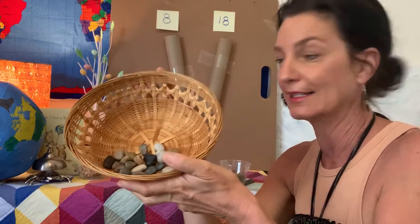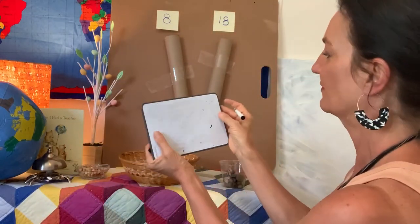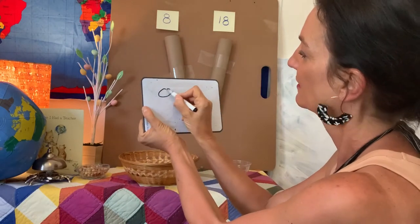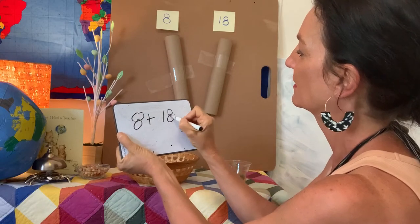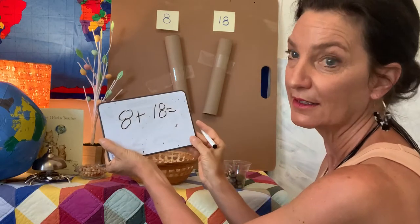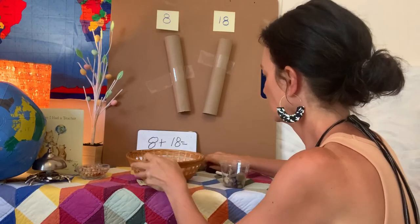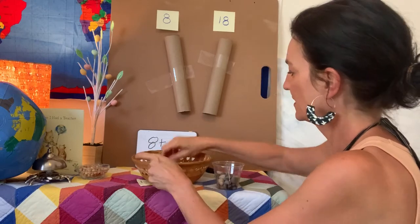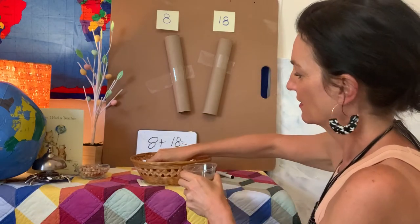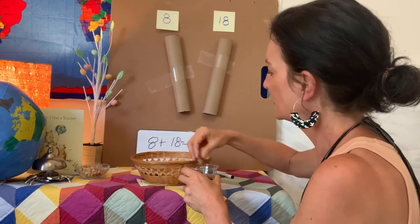Okay, that is a lot. Let's add it up. What was our first number? 8 plus 18, a 1 and an 8 equals... Alright, let's find out. 1, 2, 3, 4, 5, 6, 7, 8, 9, 10, 11.